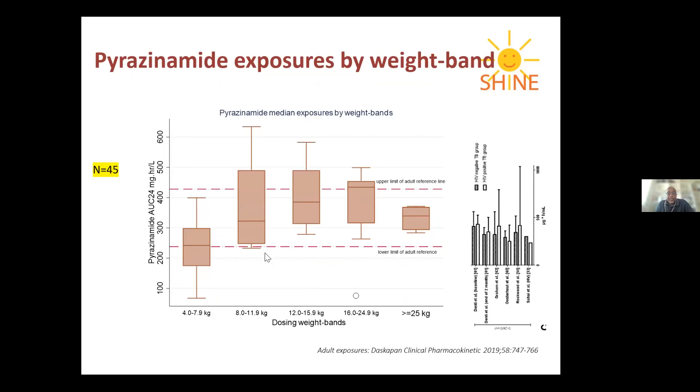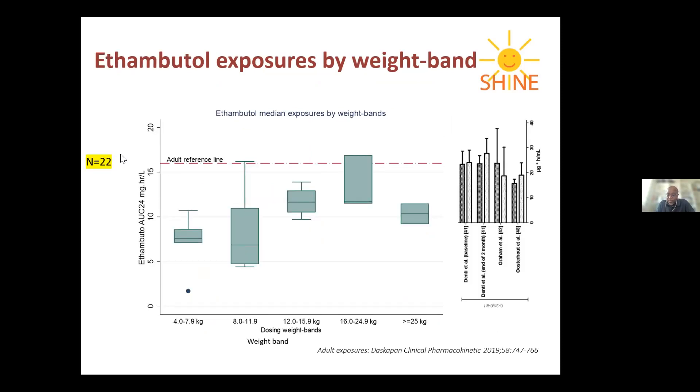For pyrazinamide, similar to isoniazid, there was an upper and lower reference band, and generally most children achieved drug exposures within the recommended reference target. However, for ethambutol, all 22 children measured had drug concentrations that were below the target.